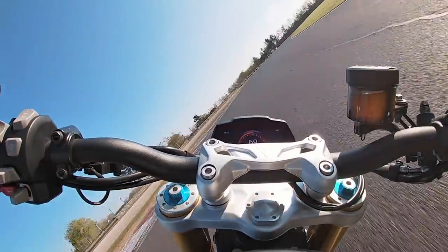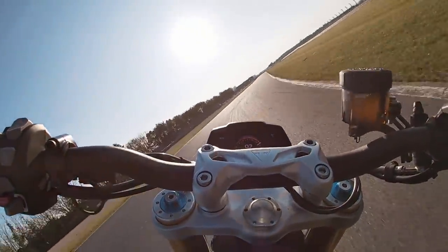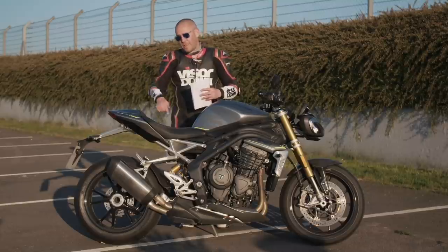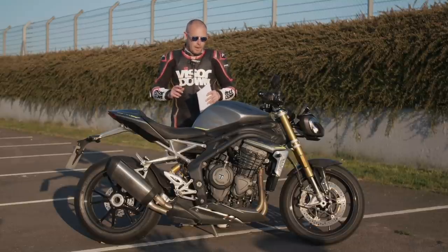I was actually lucky enough to be here last year, in that little break between COVID when everything started to open up again. I actually did a track day here on the previous generation Speed Triple, so it's been a really good chance to compare the two back to back.